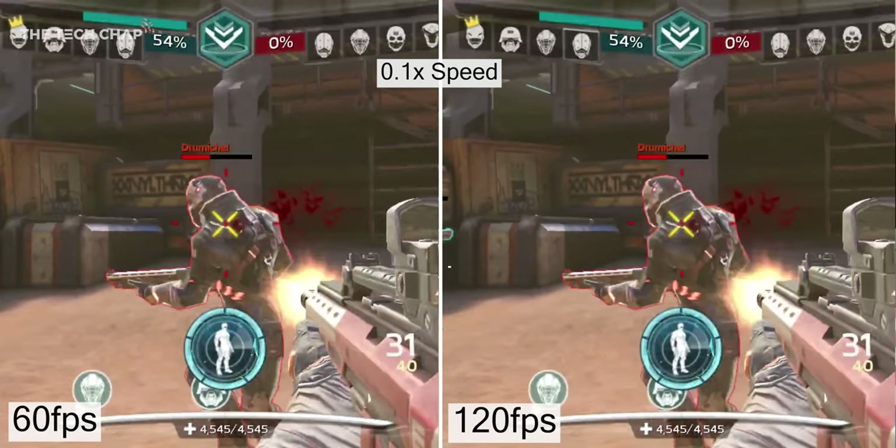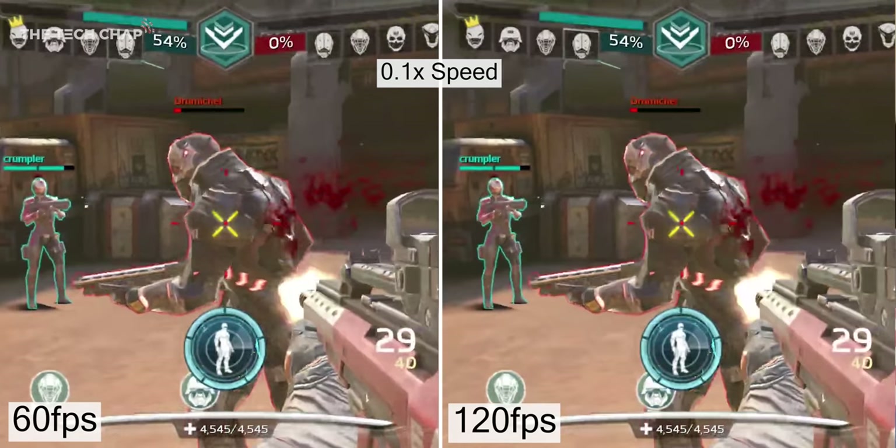So the big question is: does having a high refresh rate phone actually make you any better in games? Does it make a difference? I've got a few to test out. The S20 Plus here does have a 120Hz screen, but this is the UK model with a slightly iffy Exynos processor. So I'm actually going to focus on the Red Magic 5G here — Snapdragon 865, 8GB of RAM and actually a 144Hz screen, although we'll talk more about that later on.